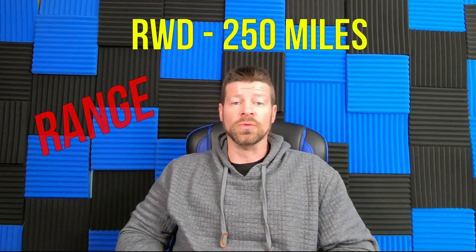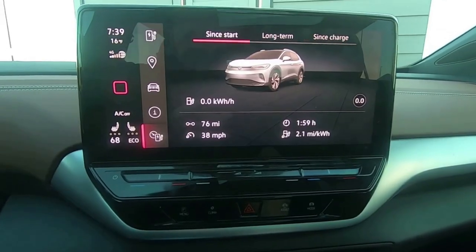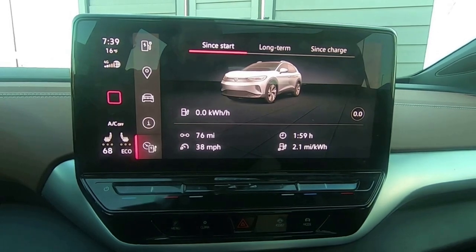The range for our ID.4 was 250 miles with rear-wheel drive. The all-wheel drive gets around 240 miles. The range is good for most traveling - there may be some dead spots in coverage, but for everyday driving 250 miles is plenty. During the summer we could easily get the full 250 miles, and sometimes even 260 miles out of the car.